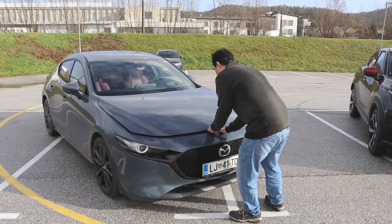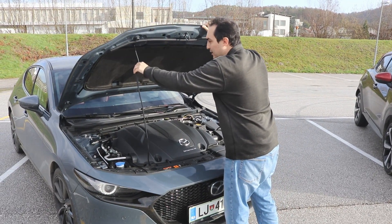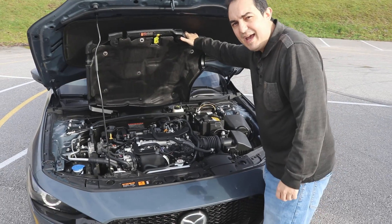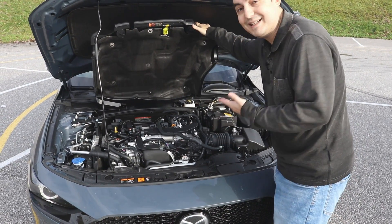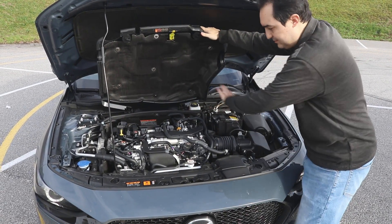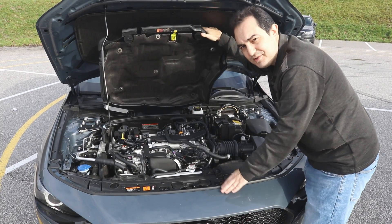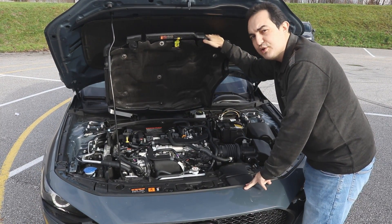A revolutionary engine, actually, because it is a petrol one with spark plugs, but most of the time it'll actually disable those spark plugs and run on compression ignition — so it'll run like a diesel engine despite the fact that you put petrol in it. This also looks a little bit different from your usual petrol engine: it's a supercharger. Not a turbocharger — a small supercharger.